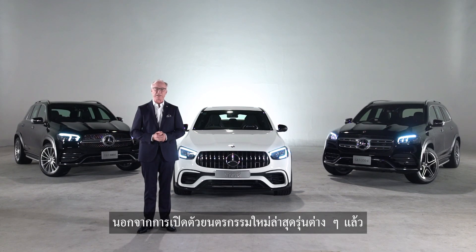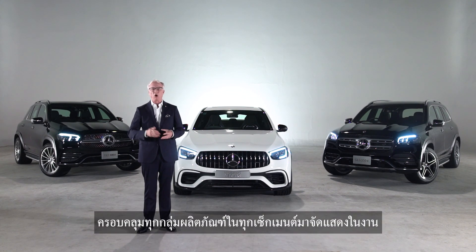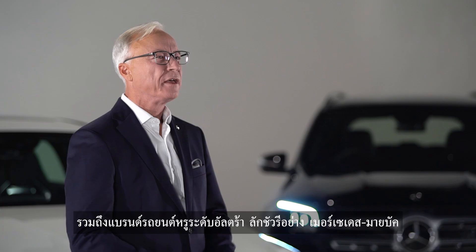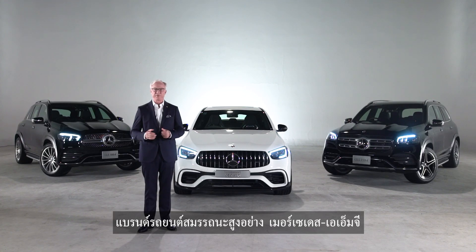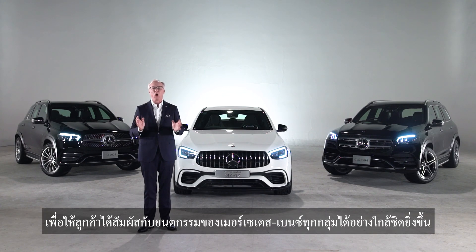Besides the launches of new models at the Motor Expo, Mercedes-Benz Thailand also showcases other vehicles covering all product requirements. The booth is divided into four display zones covering all product segments: compact cars, contemporary luxury, dream cars, and SUVs. Visitors can enjoy our display of ultra-luxury cars from Mercedes-Maybach, high-performance vehicles from Mercedes-AMG, and plug-in hybrid cars from our EQ brand, as well as many other exciting models from all segments.